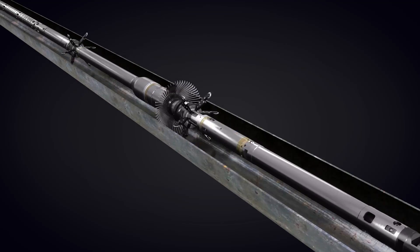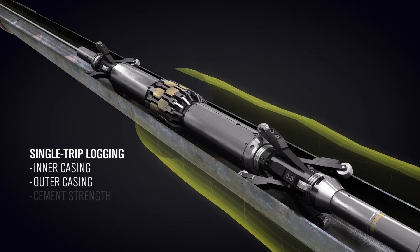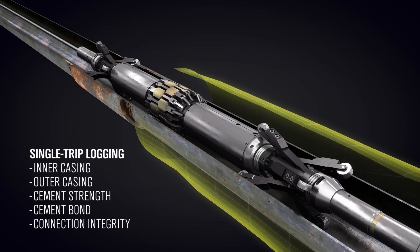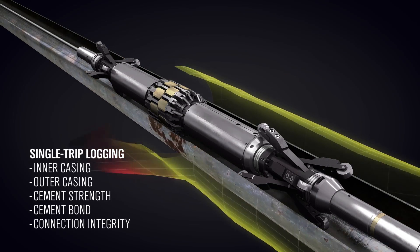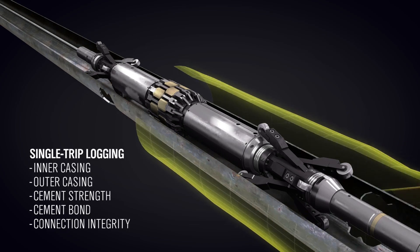Logging upward through the well bore, we provide high definition logs of your inner casing, outer casing, cement strength, and cement bond. These 3D logs provide a simple to read and detailed roadmap that informs an efficient and permanent restoration procedure.